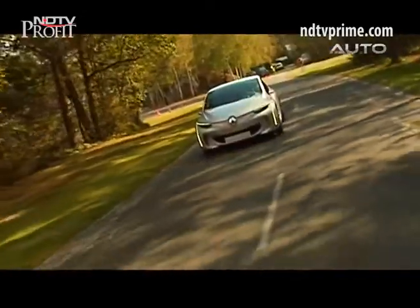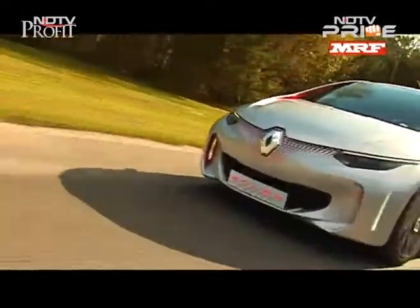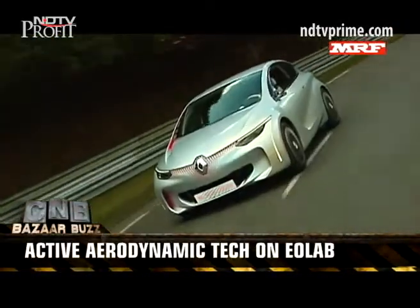Let's begin with the aerodynamics of the car. Renault claims the EOLAB is one of the most aerodynamically sound cars in the market. Some of this we could spot with the swooping roofline, the streamlined underbody, and narrow tyres.